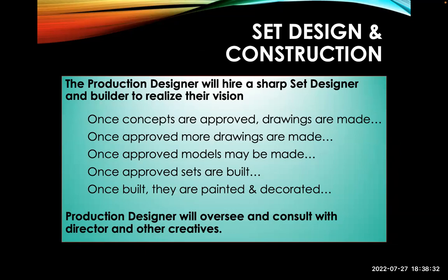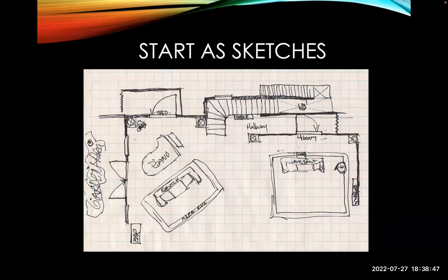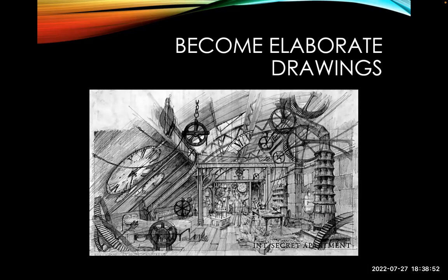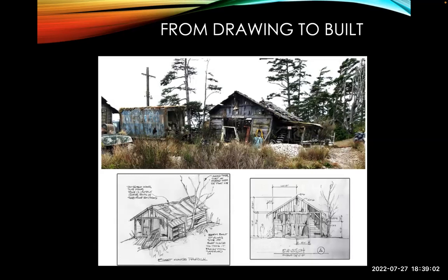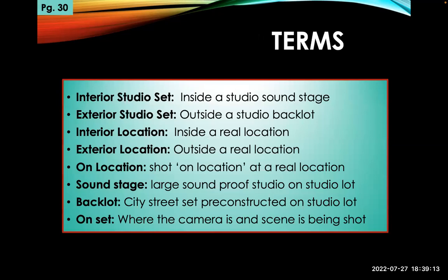Once concepts are approved, drawings are made; once approved, more drawings; then models are built, then sets are built, painted, and directed — they might be modified. It starts with the simplest of drawings moving to more complex ones, and this might happen on a napkin over lunch with a director. The production designer has other people to do the more elaborate drawings as well. A couple of terms to remember: we have interior studio sets, exterior studio sets, interior locations, and exterior locations — real locations versus a studio set where you built everything.